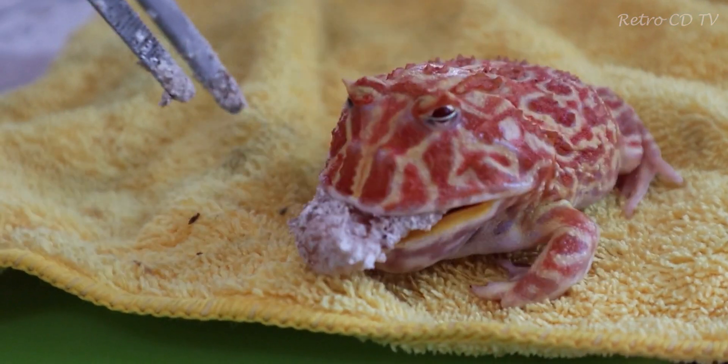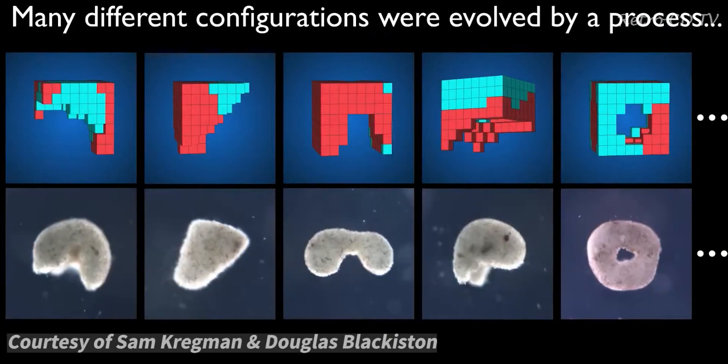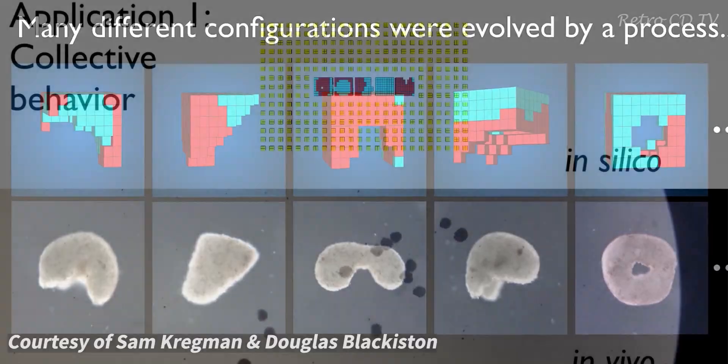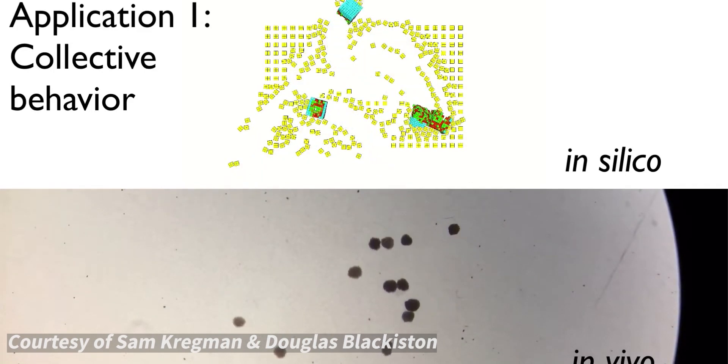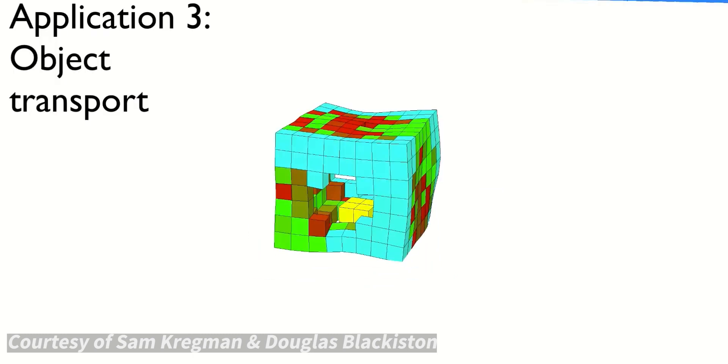The scientists named their creation xenobots, as the term 'xeno' means frog cells. One of the most successful creations has two stumpy legs that propel it along. Another has a hole in the middle that researchers turned into a pouch so it could move around carrying miniature payloads.